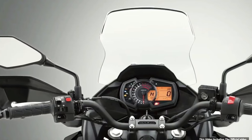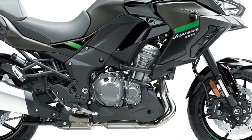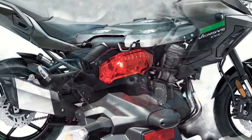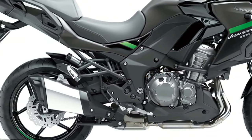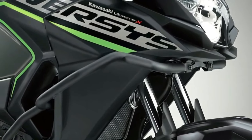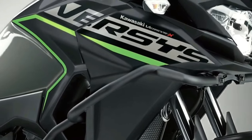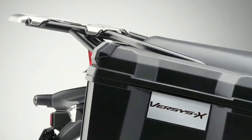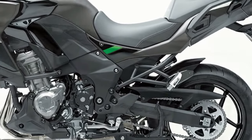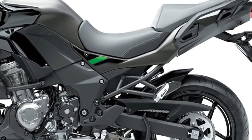As part of an overall specification that includes an IMU-enhanced electronics package, the S adopts a dual-direction quickshifter, LED cornering lights and rider-selectable integrated riding modes. From a practical perspective, a large height-adjustable windscreen, handguards and grip heaters all feature. Topping out the range is the Versys 1000 SE, encompassing all features of the S model and adding an extra layer of rider convenience via Showa electronically damped suspension.